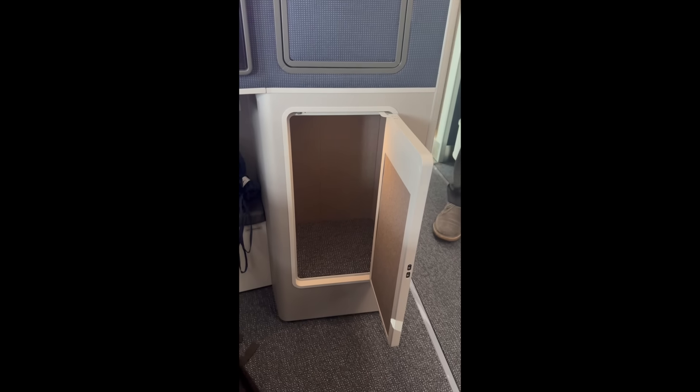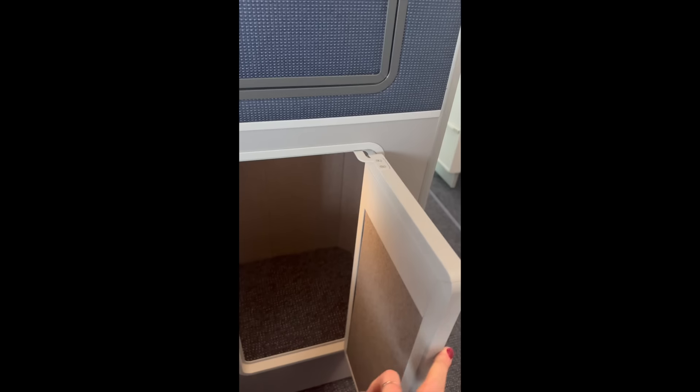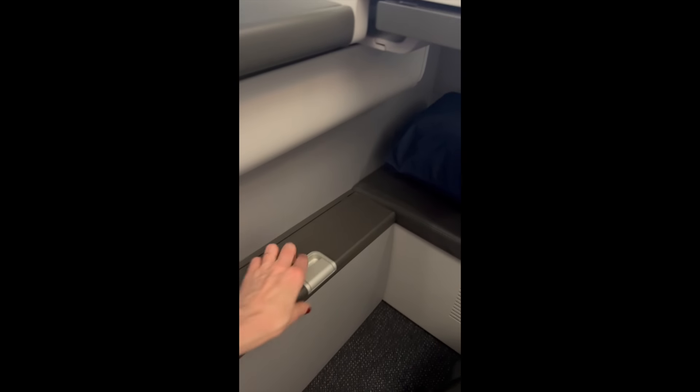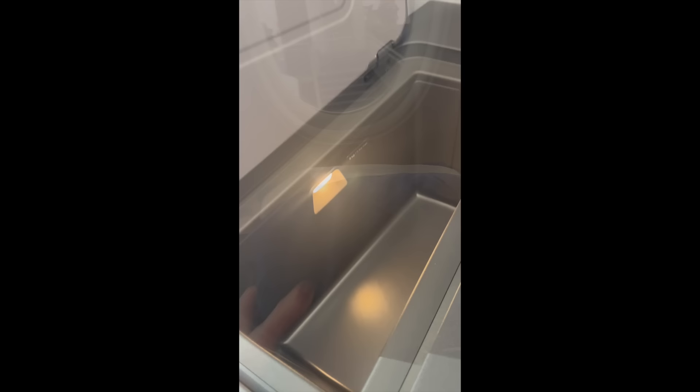You probably won't need to use the closet for everything because look down here — there's more storage here as well. You can throw your shoes in there, maybe your briefcase or backpack. And there's even more storage down here — that would be a perfect spot for your laptop, actually. And here's something I just love: this is a cool box for your drinks.